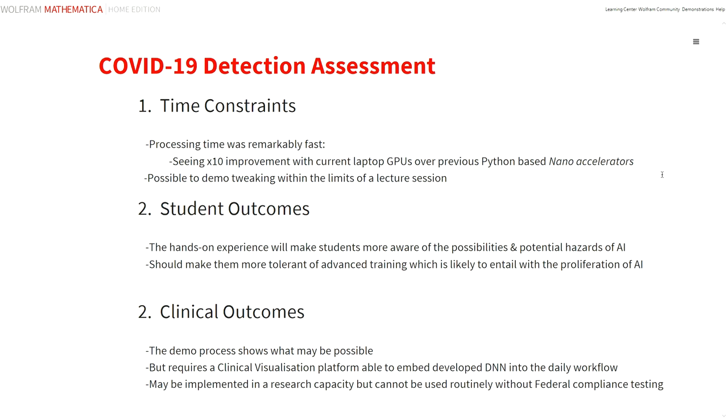So what do these outcomes tell us? Well, firstly, the processing required with even this larger data set was just a few minutes. This is an order of magnitude faster than our previous experience using Python platforms based on nano accelerators, which means it is now possible to demonstrate multiple training options within the space of a normal lecture period. The expected outcomes for the students following these hands-on experiments is an enhanced appreciation for the possibilities of AI in medical diagnosis, and they'll also be aware of the potential pitfalls — for example, the presence of biasing artifacts in the training data sets. It's anticipated that AI will proliferate into their daily job setting, so this experience should make them both more tolerant and somewhat more confident in managing these new resources.